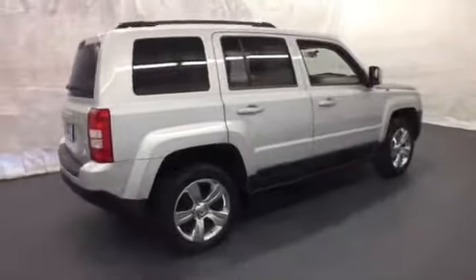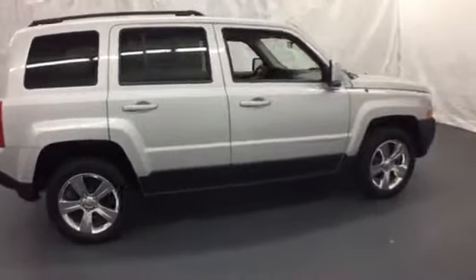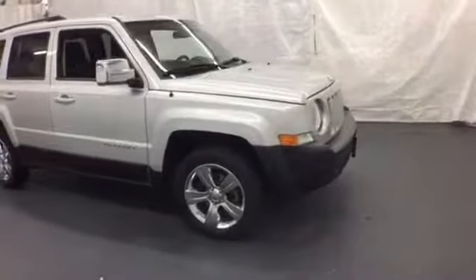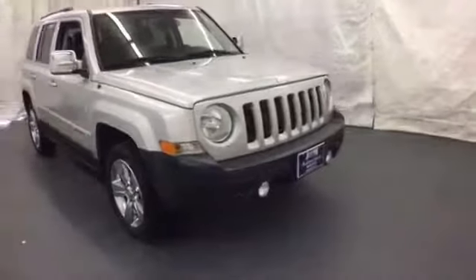Throughout its history, Jeep has been known as the leader in off-road reliability, and this rugged and reliable Patriot carries on that proud tradition. Come on in, see it for yourself today.